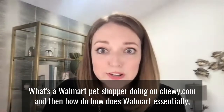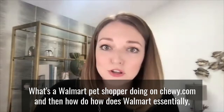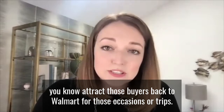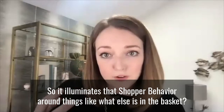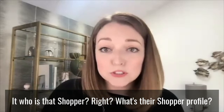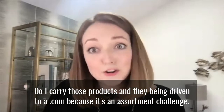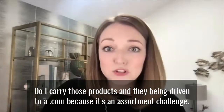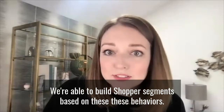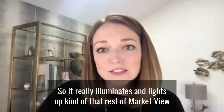What's a Walmart pet shopper doing on chewy.com? And how does Walmart essentially attract those buyers back to Walmart for those occasions or trips? So it illuminates that shopper behavior around things like what else is in the basket, who is that shopper, what's their shopper profile, what's the portfolio of products that they're purchasing — do I carry those products? And are they being driven to a .com because it's an assortment challenge? We're able to build shopper segments based on these behaviors. So it really illuminates and lights up that rest-of-market view.